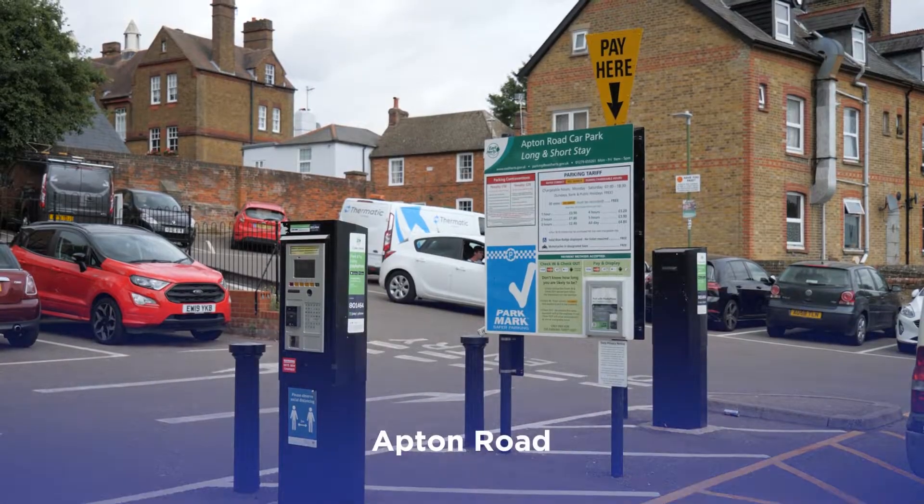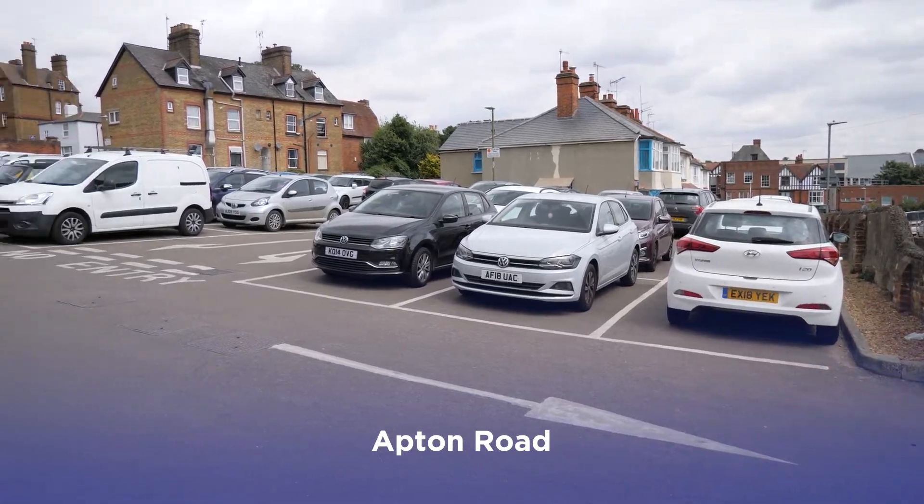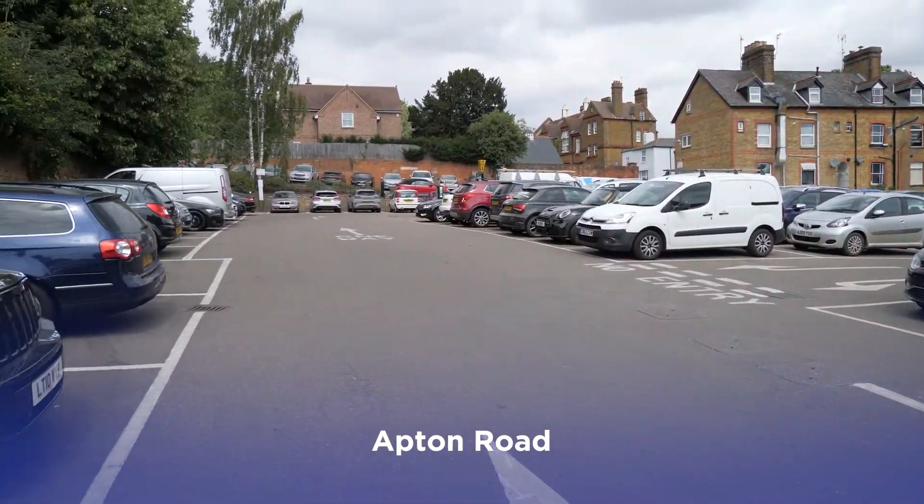In the centre of town you'll find Apton Road car park. This long and short stay car park is popular with shoppers and workers alike.